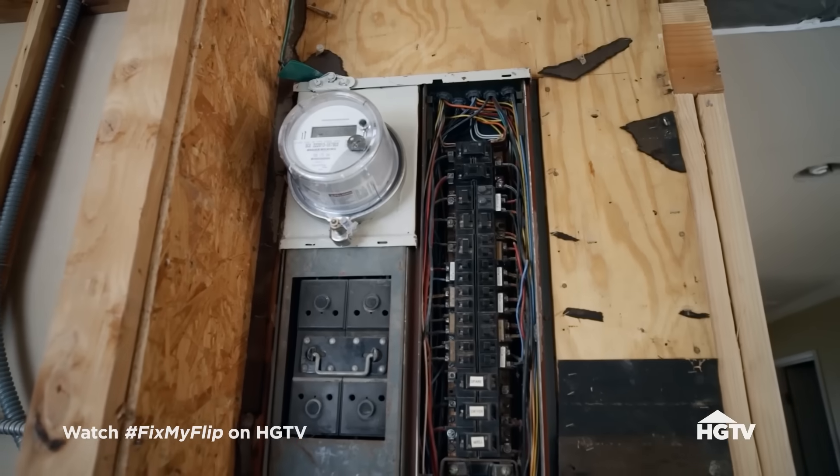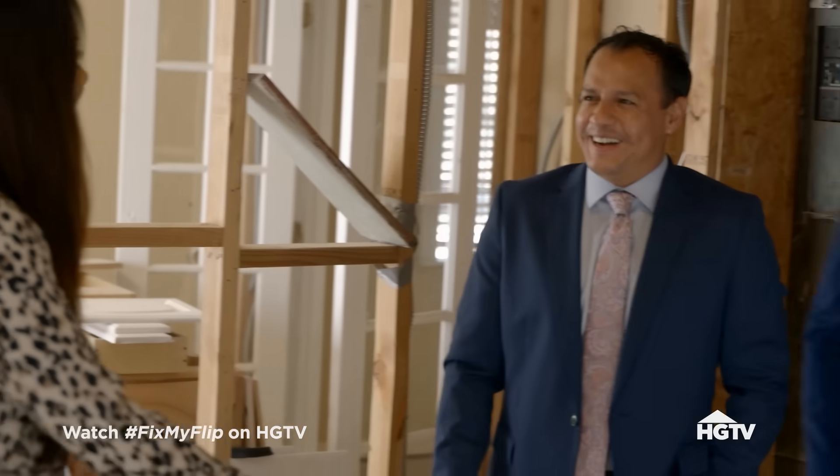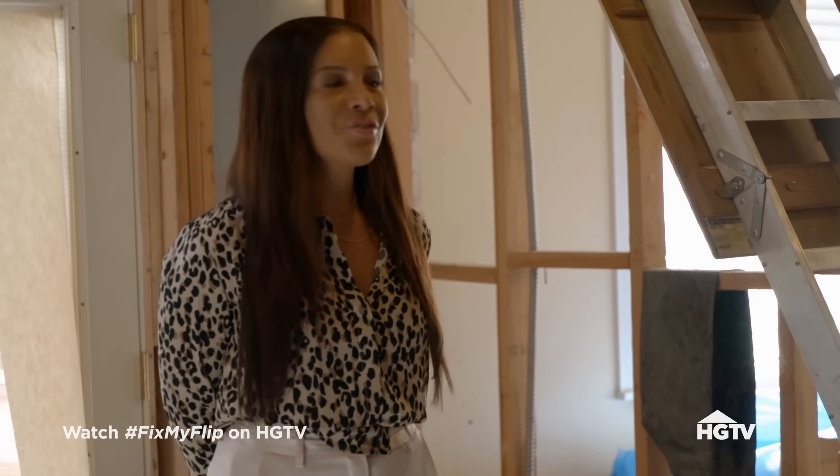Is that an electric meter? That's because this was the outside — I was trying to hide it. Wait a minute. OK. Alright, well, let's continue to the rest of the home.